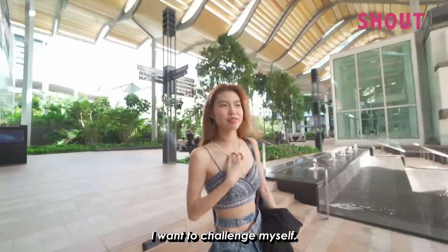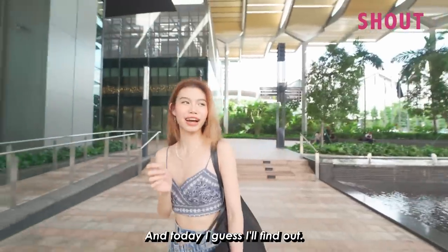Let's go. I want to challenge myself. I've always thought like, how much steak can I eat in one sitting? And today I guess I'll find out.